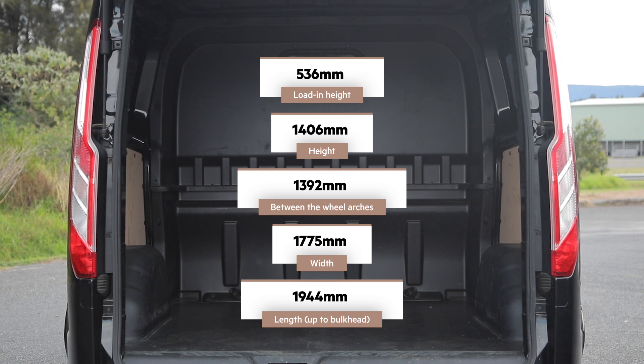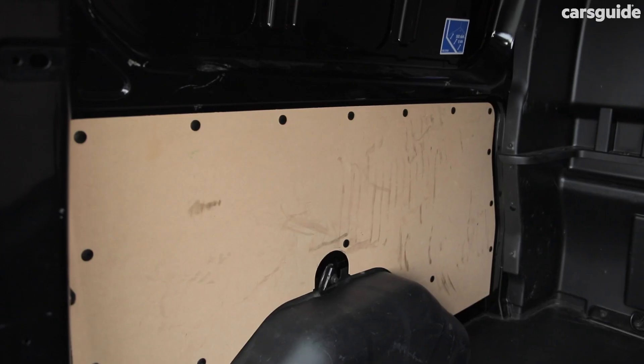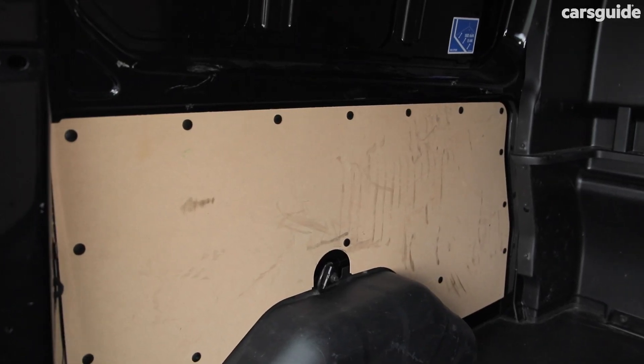Load space dimensions are up on screen now and the 3.5 cubic metre area looks like it's able to cope with work duties, with tie-down points, protective wood panelling and rear lighting inside.